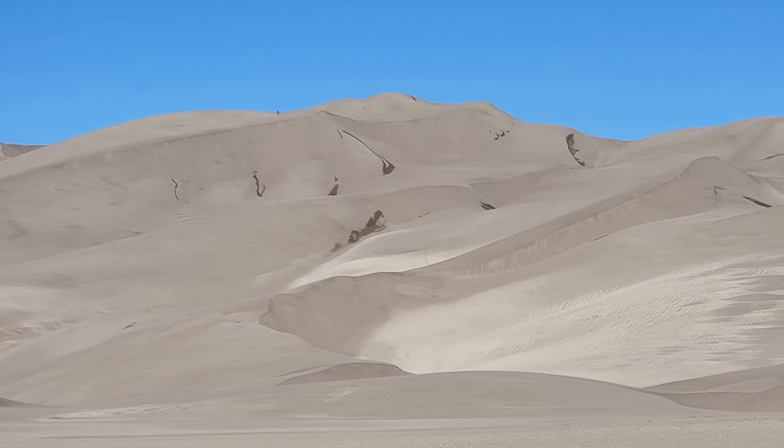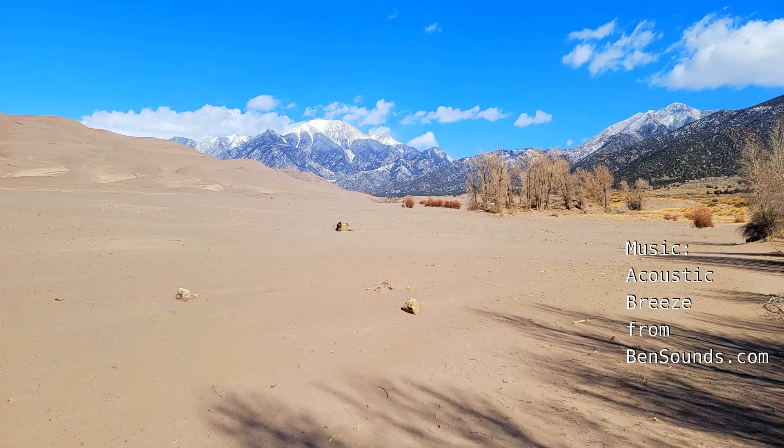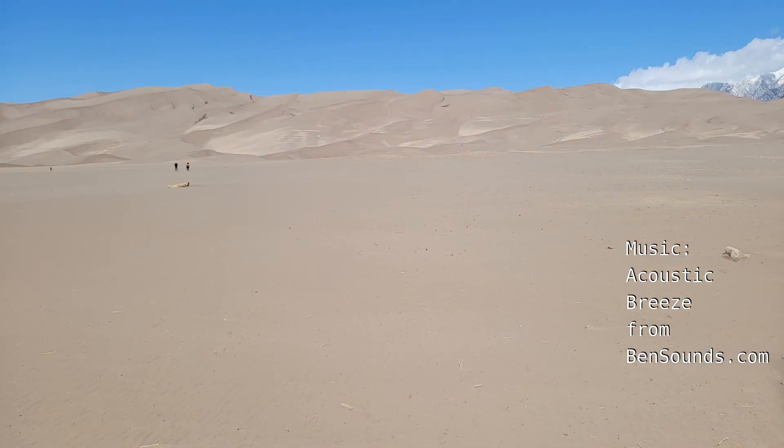The Great Sand Dunes National Park has magnificent views of the dunes and surrounding mountains. The hike to the dunes begins with a walk across a sandy riverbed. Later in the spring and summer, snowmelt will form a river here.